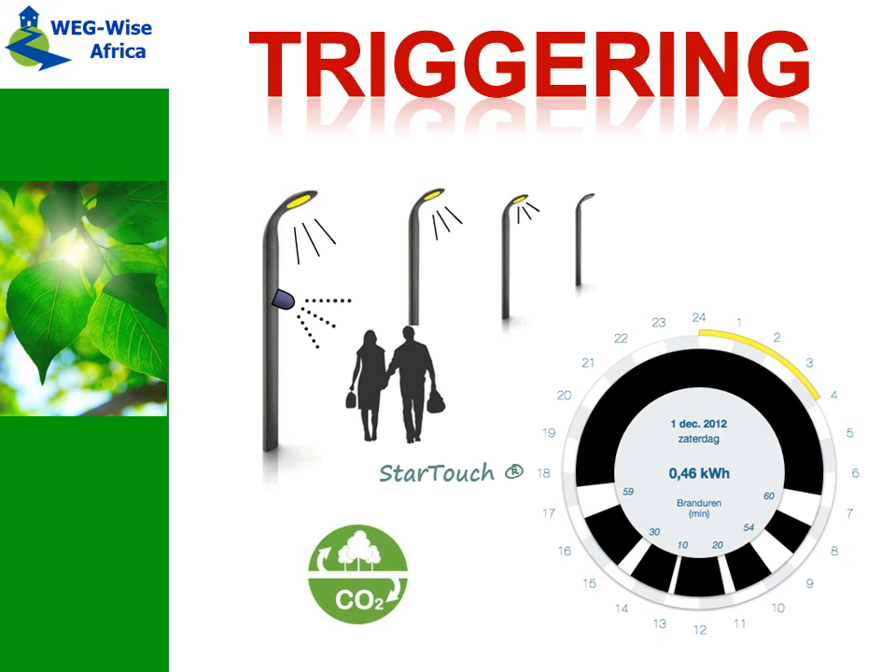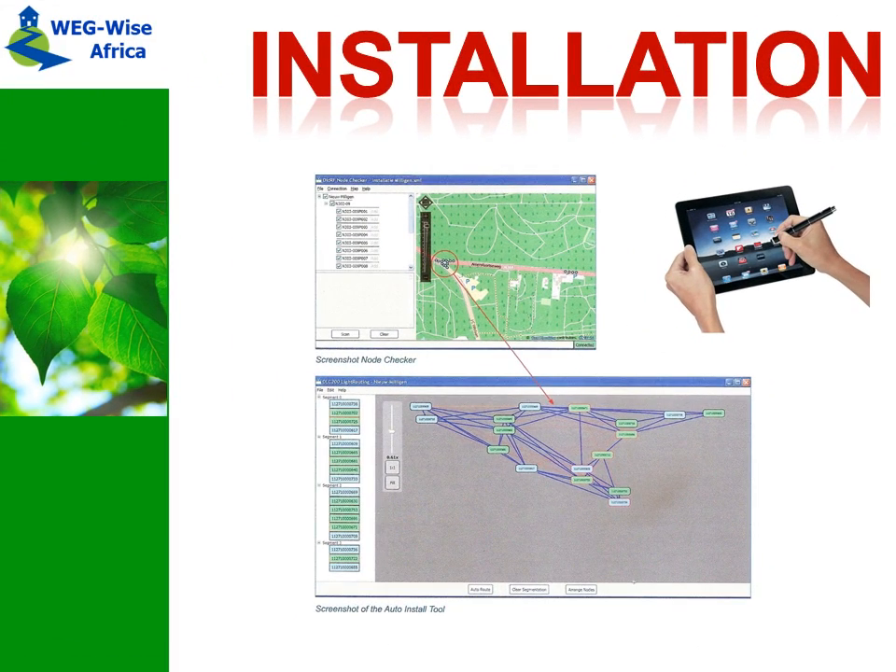We can provide logging tools to calculate the energy saving levels you are at. Installation and configuration tools are provided to make the system work in no time.